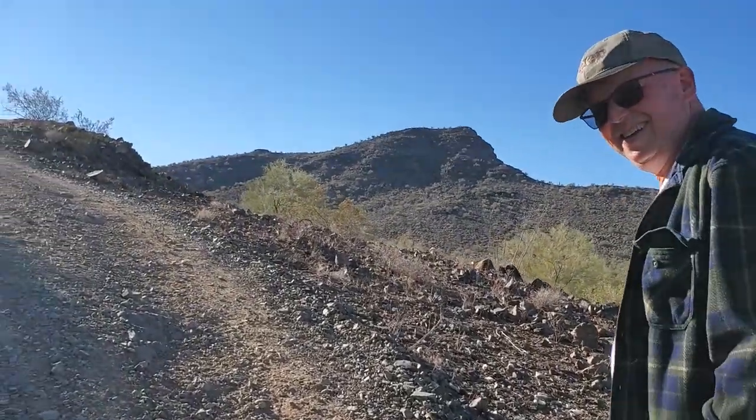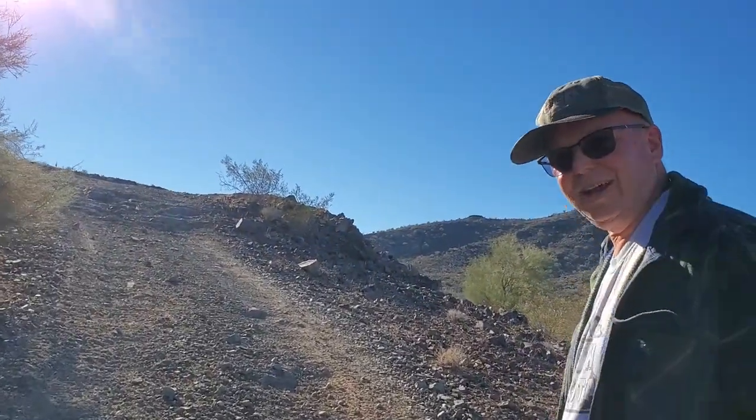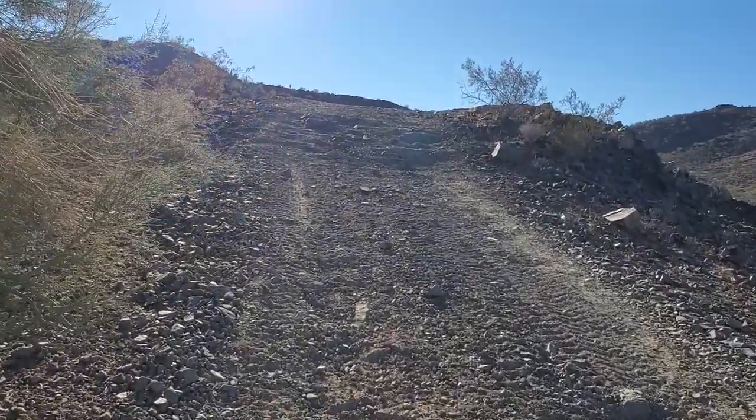We're on our way up to the Gold Nugget Mine. We're trying to use that as a freight from going up this hill. It's steep for sure.